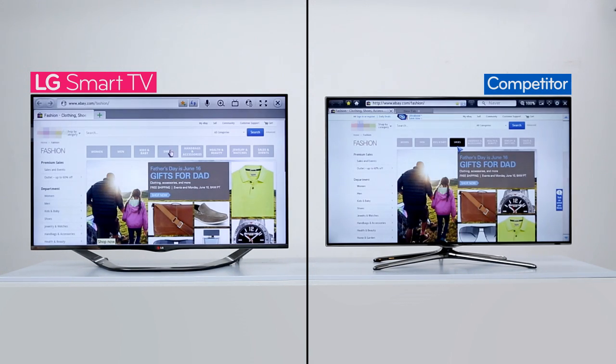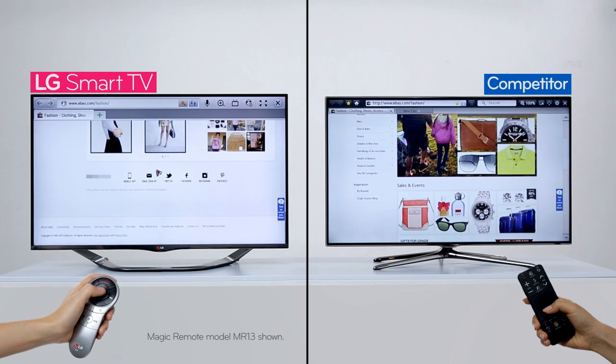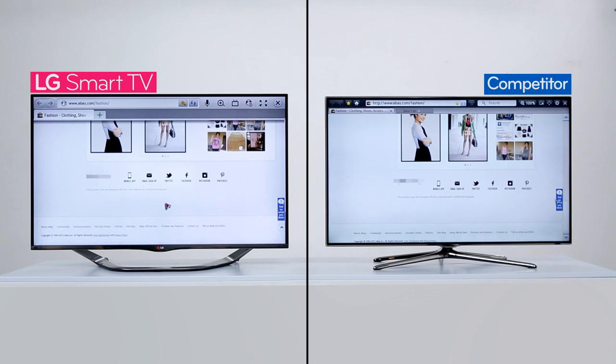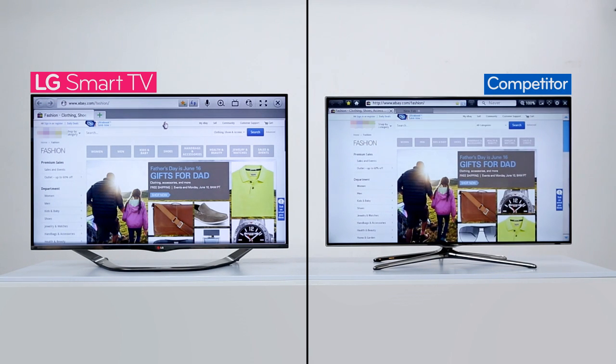Next, let's scroll through the web page. It seems scrolling is faster and easier with LG's Smart TV. It's not just scrolling that's faster — virtually every operation is faster with LG's Magic Remote. Shall we go back to the top of the page? Again, the race is won by the Magic Remote.